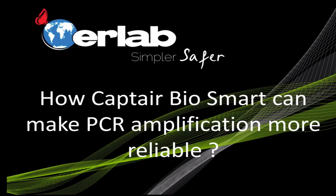How can Captair BioSmart make PCR amplification more reliable? AirLab has sold a PCR workstation for about 25 years all over the world and we have developed large experience on this very particular application.